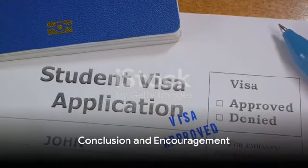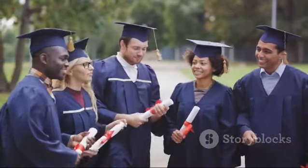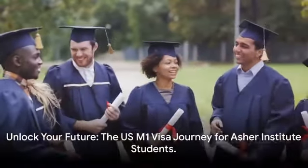There you have it, a step-by-step guide to securing an M1 visa for your studies at Asher Institute. It's a journey, but a worthwhile one, opening doors to a world-class education and a vibrant cultural experience. So why not take the leap? Your future awaits.